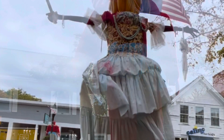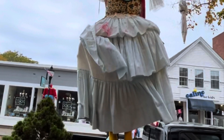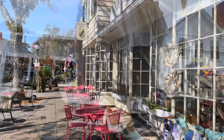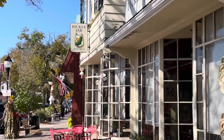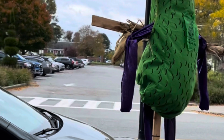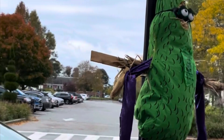The College Light Opera Company did a beautiful costumed scarecrow. And if you had a restaurant named Pickle Jar, what type of scarecrow would you put out? Well, of course, you'd put out a pickle scarecrow.